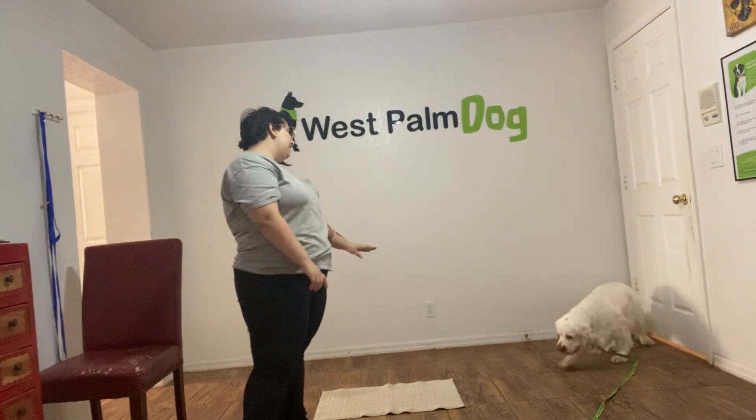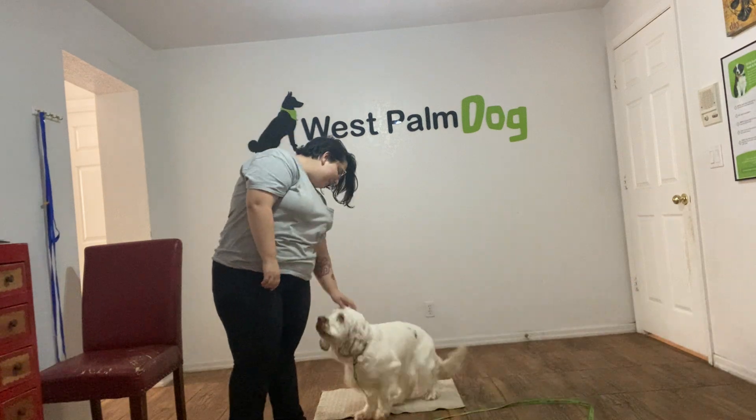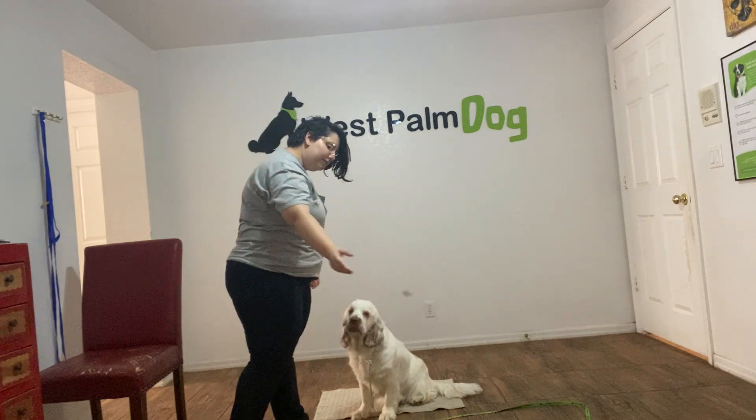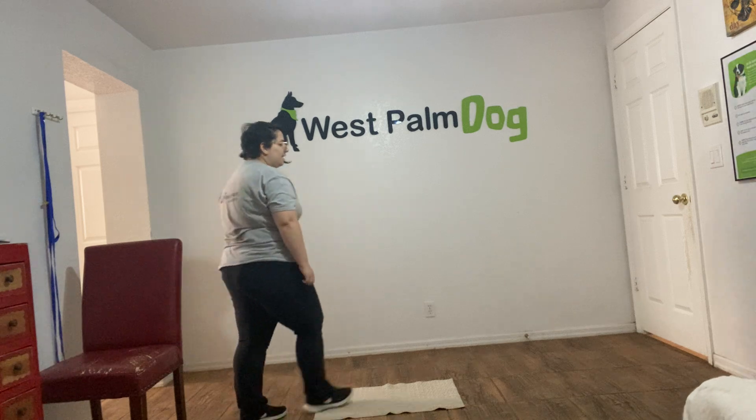Hello, my name is Caitlin with West Palm Dog, and today I'm here with Daisy and we're gonna be working on her go to bed a little bit. So what I'm gonna do just to get her warmed up is I'm gonna toss a treat. Daisy, go to bed.